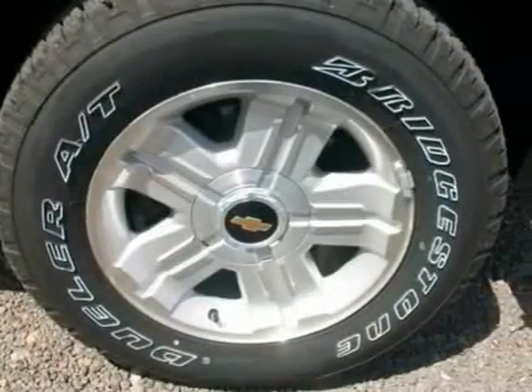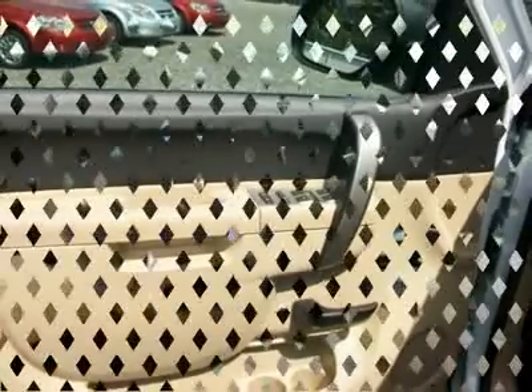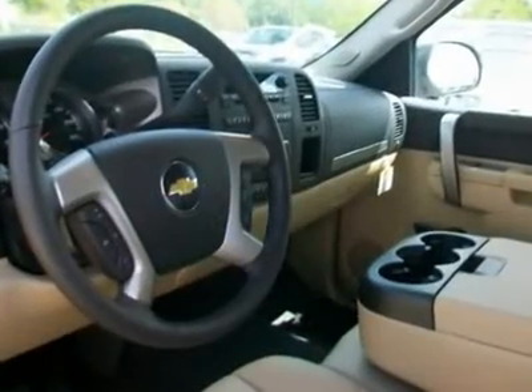Fog lamps, 18-inch aluminum rims, locking rear differential, trailering package, off-road suspension and more. Call us today to check out this awesome truck.